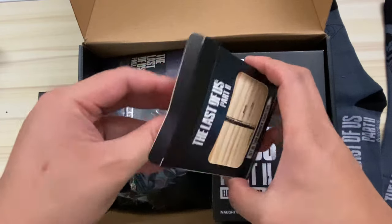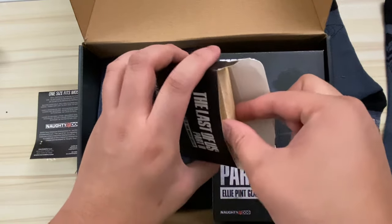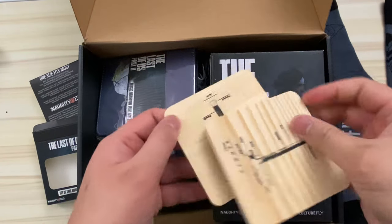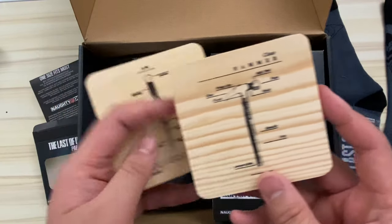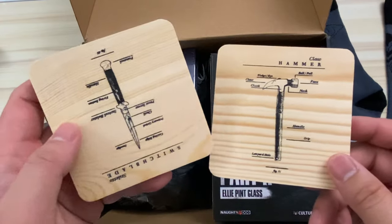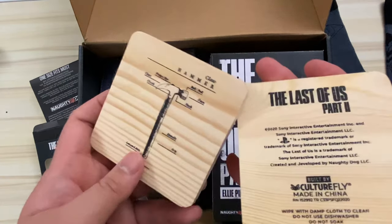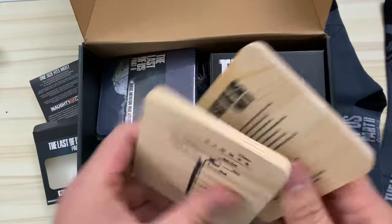Moving on, we have two wooden coasters, and they have a strong wood smell — very, very strong. Kind of feels like, or smells like, when you walk through that lumber area at Home Depot or Lowe's and just get a big whiff of all those 2x4s. I really like these coasters. They have some blueprints or schematics on them detailing two items: a hammer and Ellie's trusty switchblade. Really cool graphics. And on the back, of course, a bunch of copyright stuff — Culturefly, Last of Us, made in China.